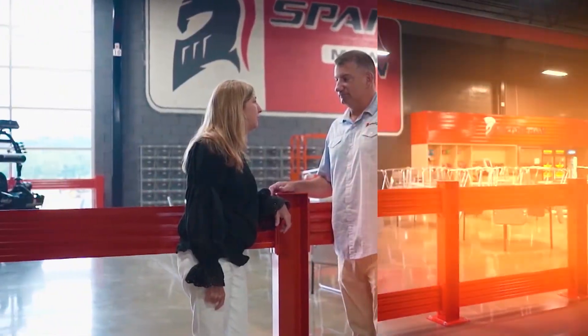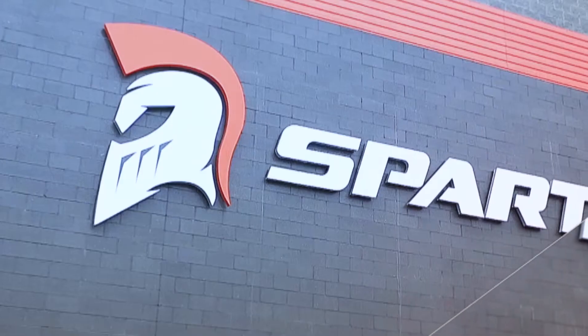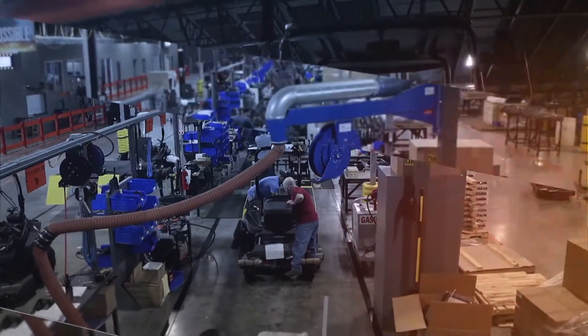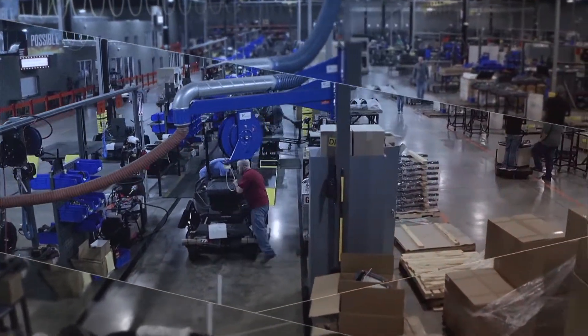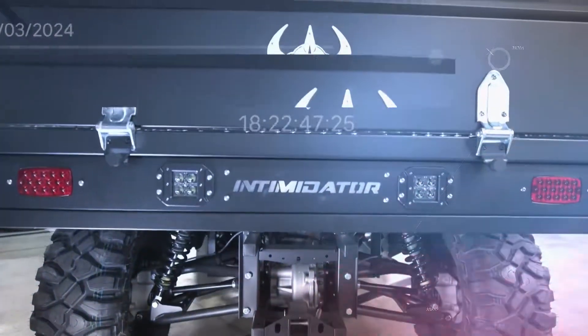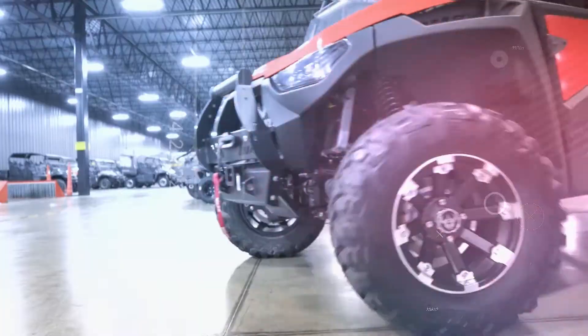For Intimidator Inc. owners Robert and Becky Foster, it's not just a company — it's a way of life. They pursue opportunities to design, manufacture, and market products that improve the lives of others. The first product was the Intimidator UTV, a very young product that Robert Foster had invented and they were actually building.